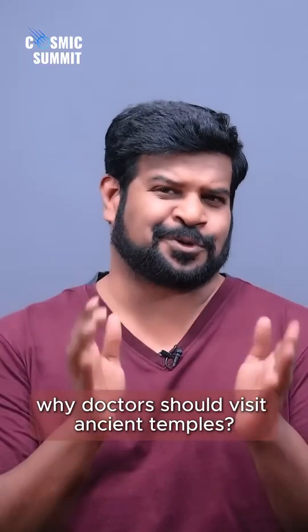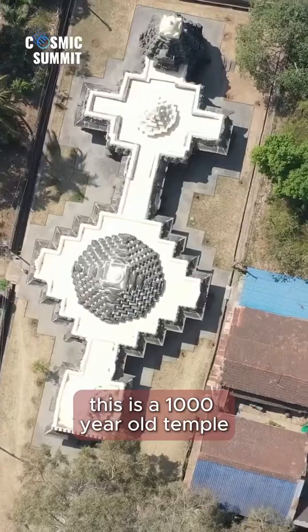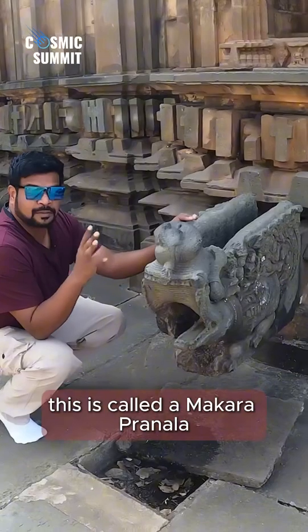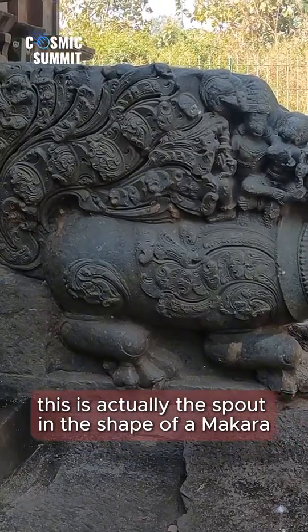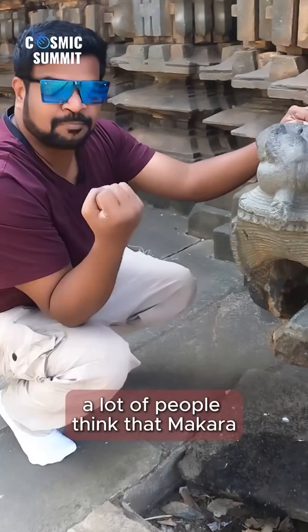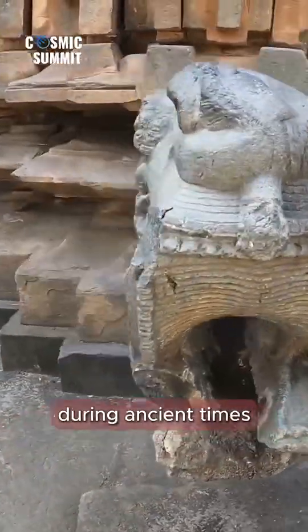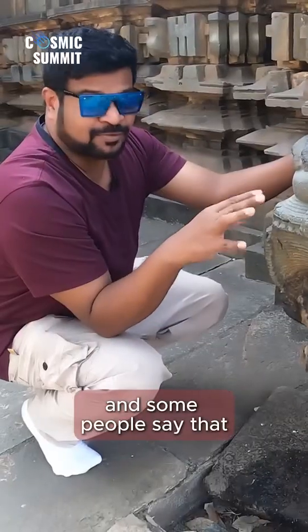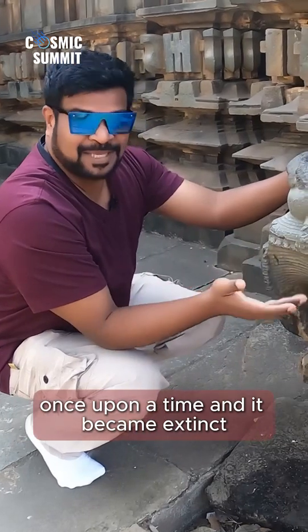Why doctors should visit ancient temples. This is a 1,000-year-old temple called the Tarakeshwara temple. This is called the Makara Pranale — a spout in the shape of a makara. A lot of people think that the makara is a mythical animal that did not exist during ancient times and that sculptors merely imagined it. Some people, however, say that the makara actually existed once upon a time and then became extinct.